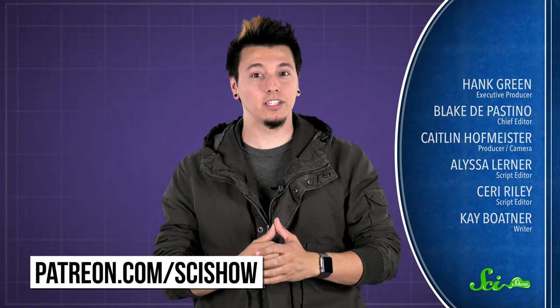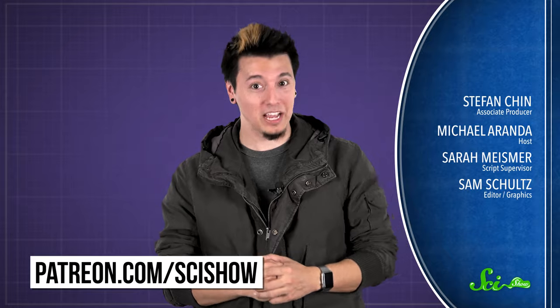Thanks for watching this episode of SciShow, brought to you by our patrons on Patreon. If you want to help support the show, just go to patreon.com/scishow, and don't forget to go to youtube.com/scishow and subscribe.